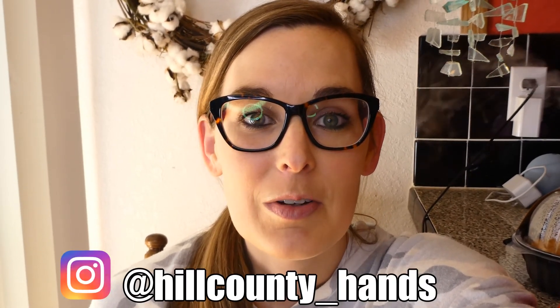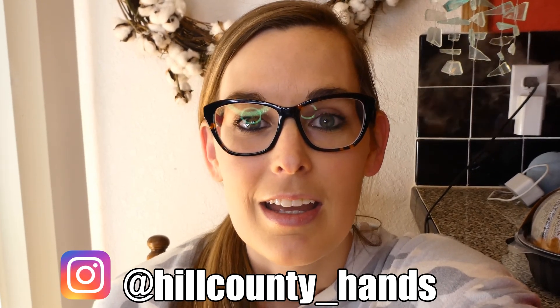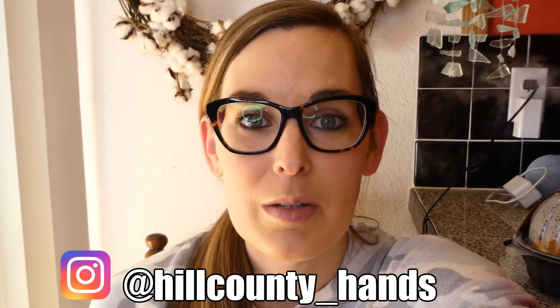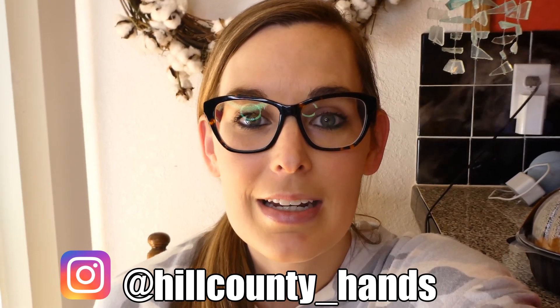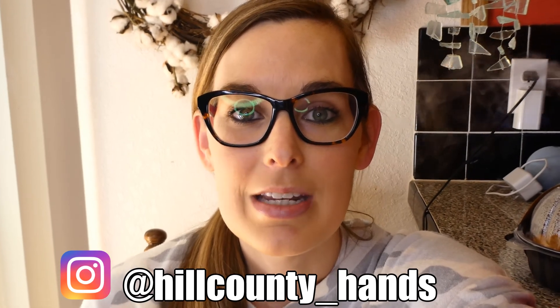Hi, it's Katie with Hill Country Hands. Thank you for joining me on my channel today. Today's video is going to be a HEB grocery haul and meal plan. The groceries just got delivered and I'm going to share with y'all what we got this week. If you're new to my channel, thank you so much for being here. I do motherhood and lifestyle videos every week. If you are not a subscriber yet, I'd really appreciate it if you hit that subscribe button — it's free and it helps my channel so much. Let's jump into today's video.